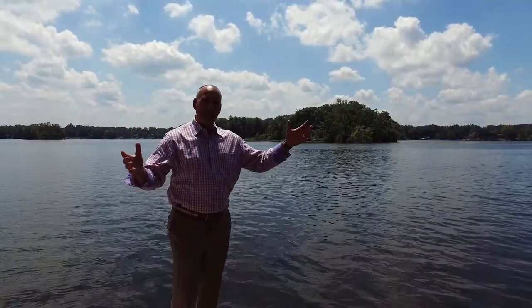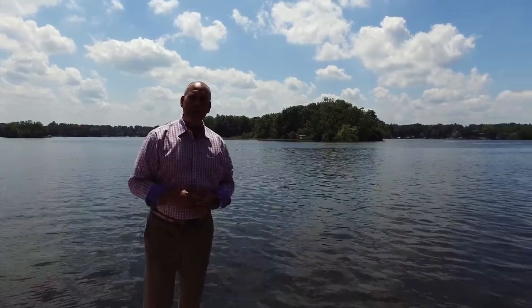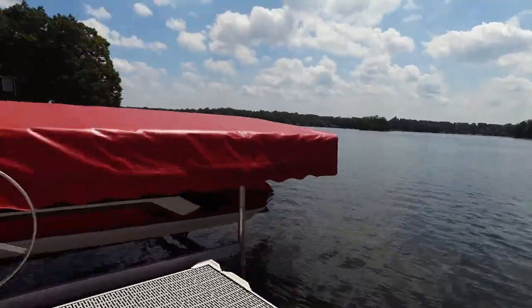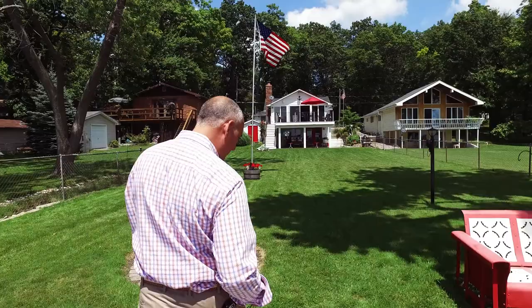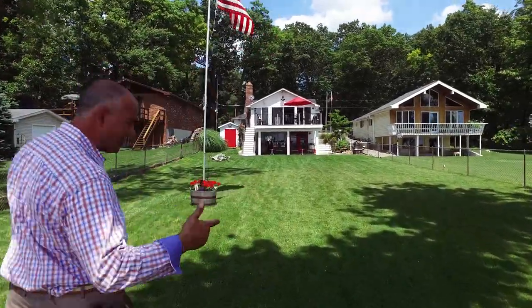Welcome to another edition of JWD's Cribs. Today we're out on Lobdell Lake. We got a great cottage for you to view — come check it out. We got 50 feet of frontage right here on Lobdell Lake. It's a great chain of lakes — Bennett, Hoisington, they all connect.